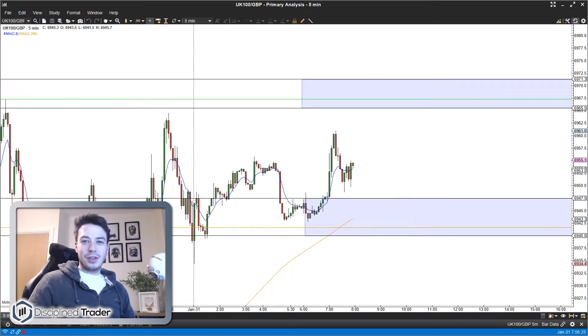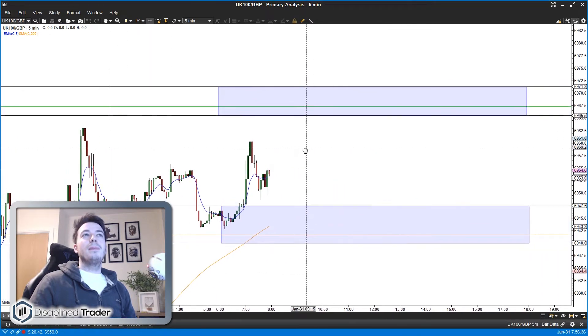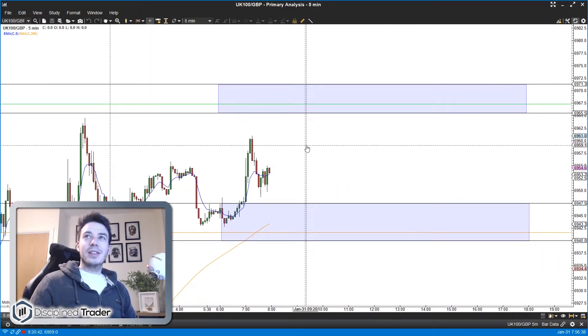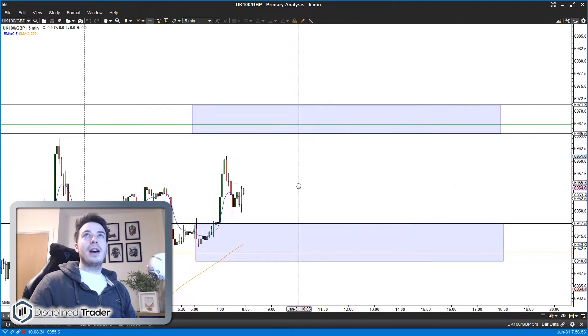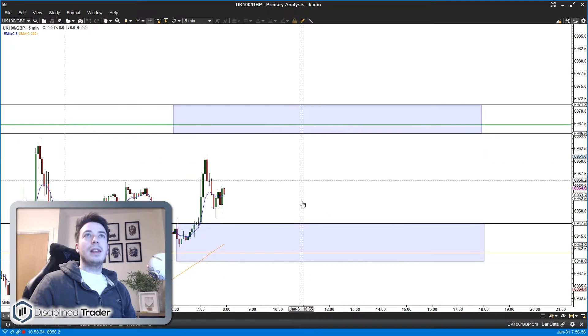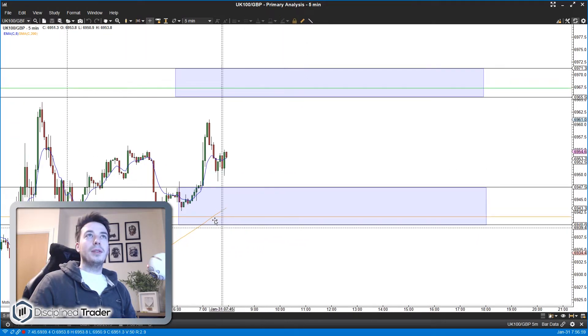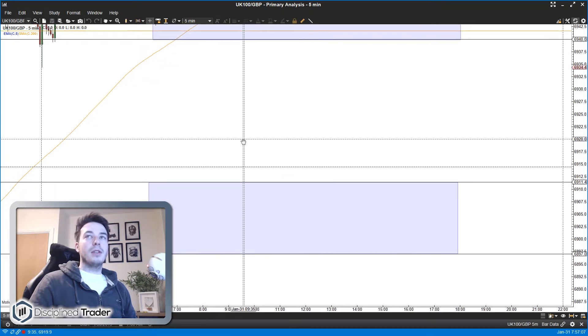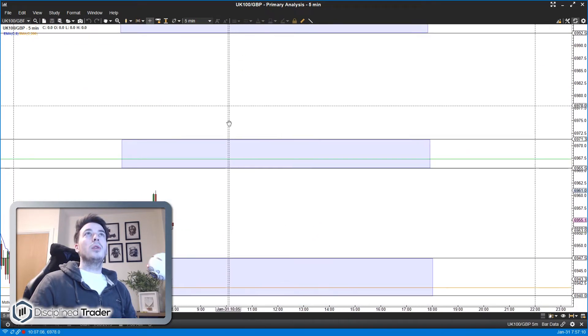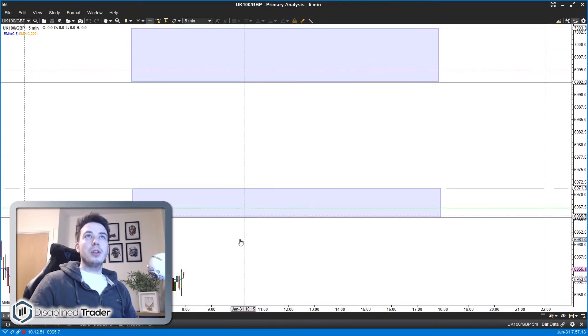Good morning traders and welcome to today's live trading. Today is the 31st of January, we are on the FTSE 100. The timing issue on the charting platform is now sorted - I've triple checked it. The bands I've got marked in for today: one up at 6970, one below at around the 6945 level with the 5-minute 200 untested, one below at the 6900 level, and one above around the 7000 level - so about 100 points spread with four bands in between.